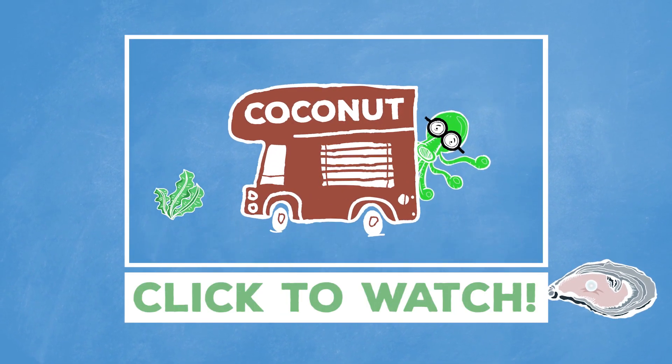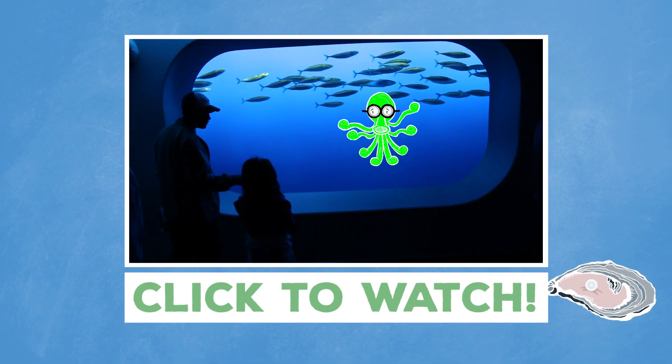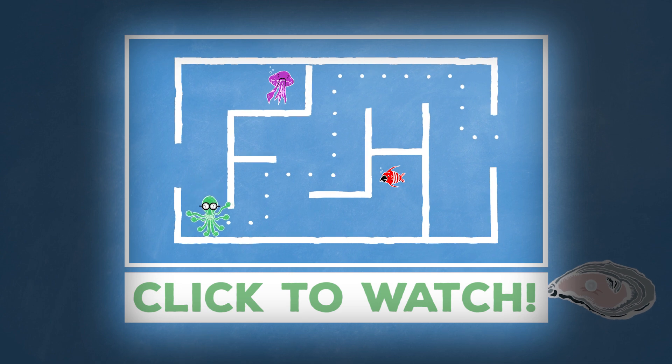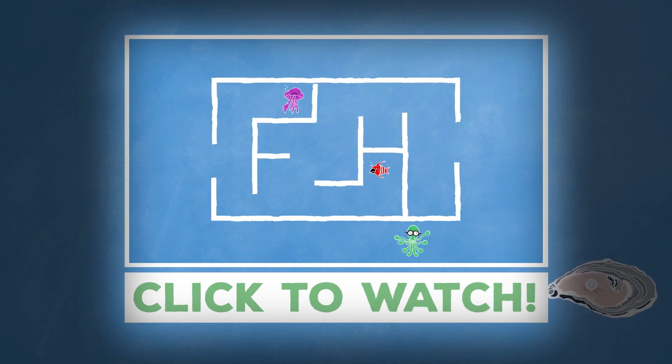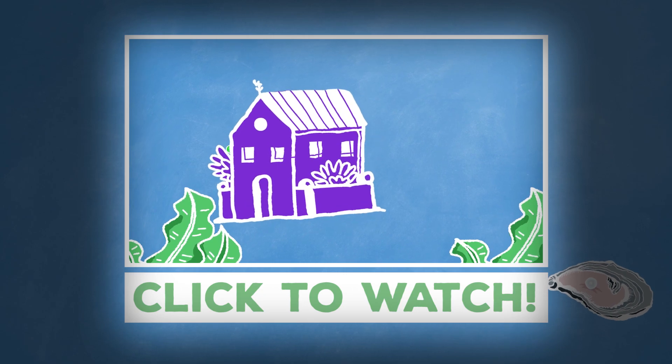But if you want to talk about a sea creature that is totally complicated and totally awesome, check out this video all about the octopus. Octopuses have an incredible ability for spatial mapping. In the wild, an octopus may go out foraging for hours, wandering and weaving through unfamiliar territory, but as soon as they're ready to go, they head straight back home — and not necessarily the way they came.